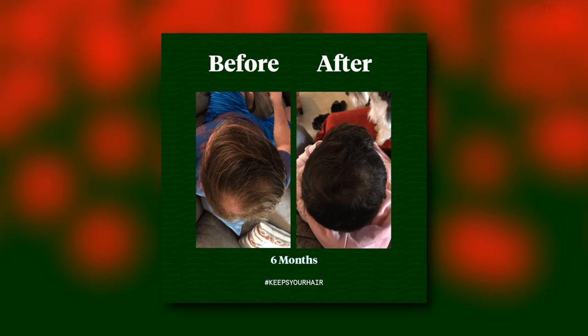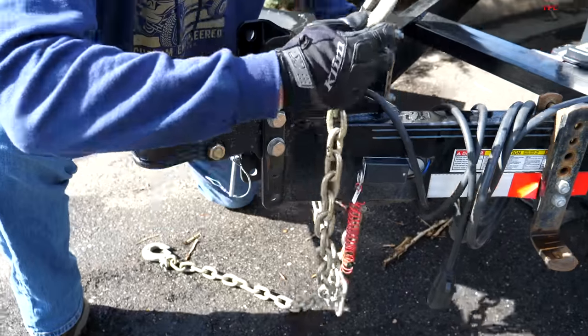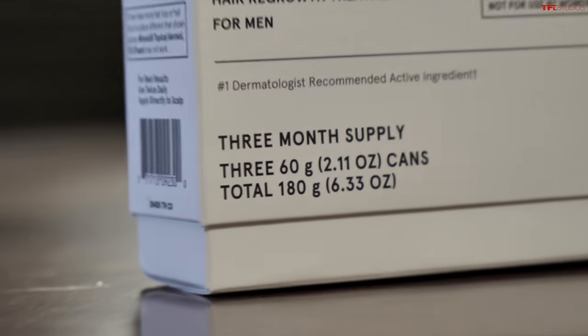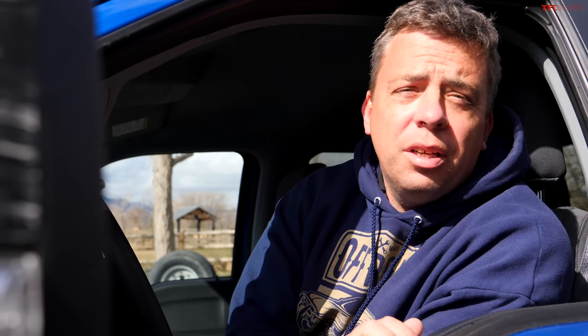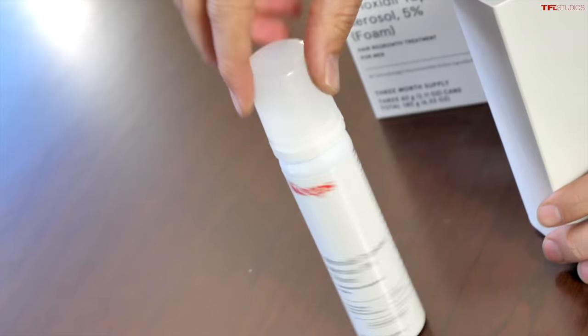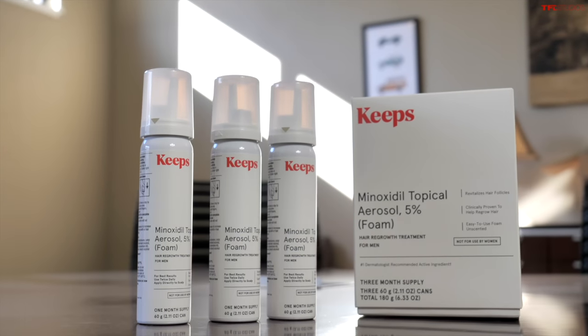Quick special announcement: two out of three guys will experience some sort of male pattern baldness by the time they're 35. The best way to treat it is to get ahead of it while you still have hair. Thanks to Keeps, you can visit a doctor online and have hair loss medication sent directly to your home. Keeps offers the only two FDA-approved hair loss products to help save your hair. Go to keeps.com/TFL or click the link in the description to save 50% off your first order.